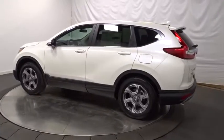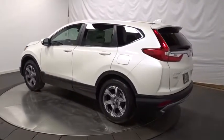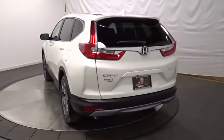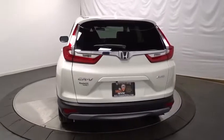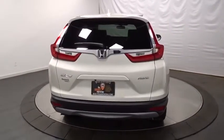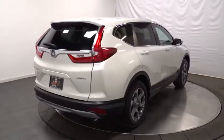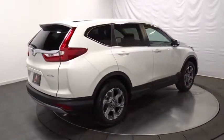Keyless entry, backup camera, trip computer, compass, electronic stability control, fog lights, tachometer, day and night rear view mirror, brake assist, outside temperature gauge, cloth seat trim, body color door handles, tinted glass, engine immobilizer, low tire pressure warning.